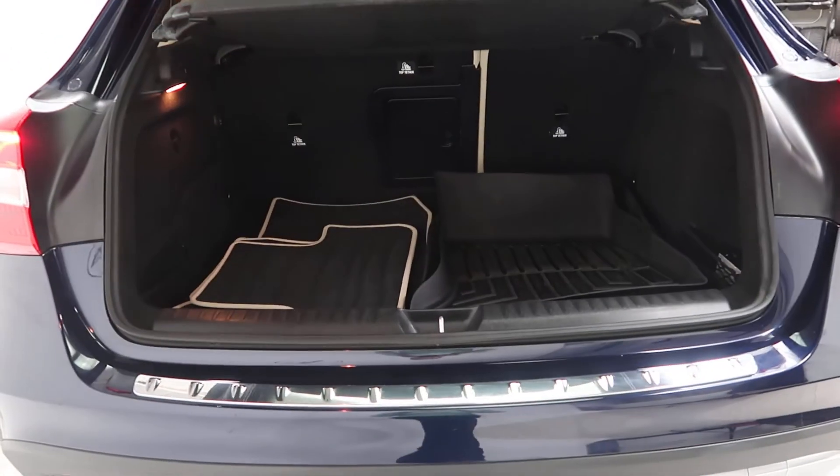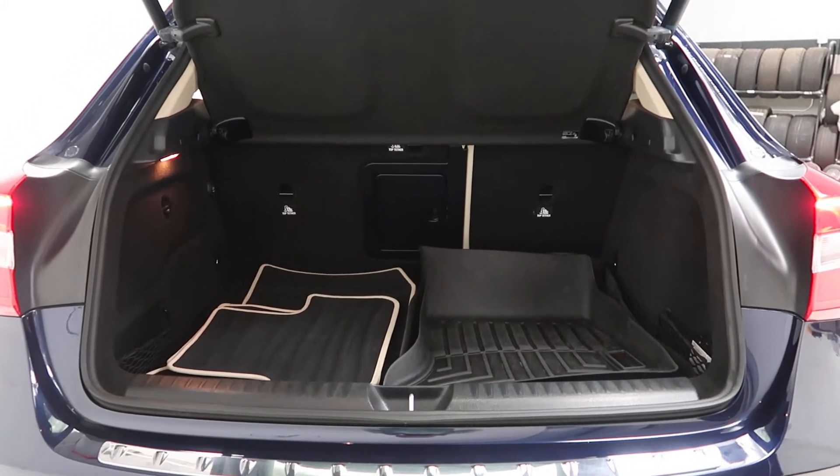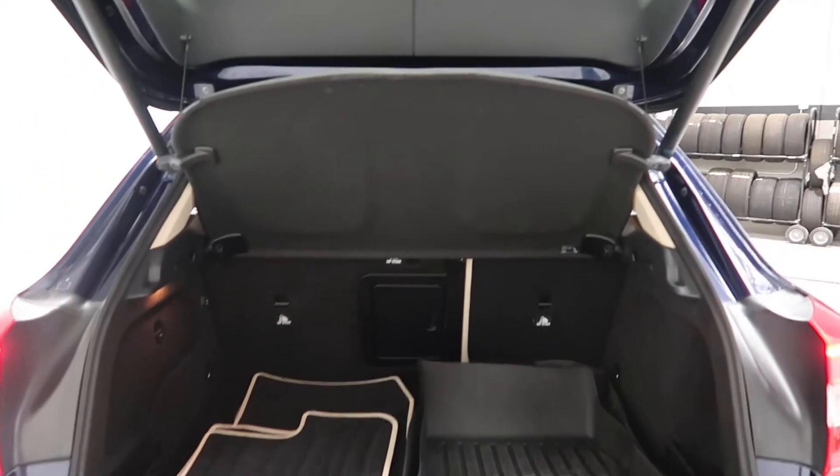Power liftgate. Clean set of all-season and regular floor mats. 60-40 fold-down rear seats. Cargo cover.